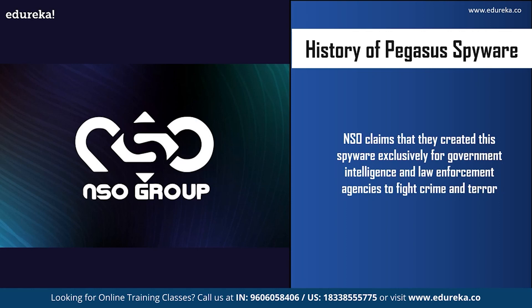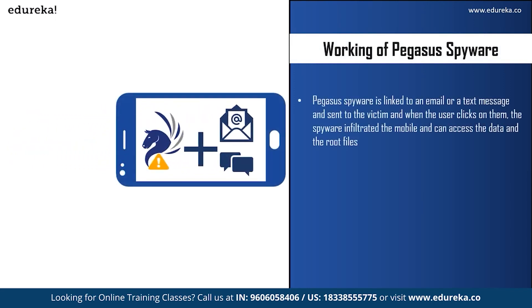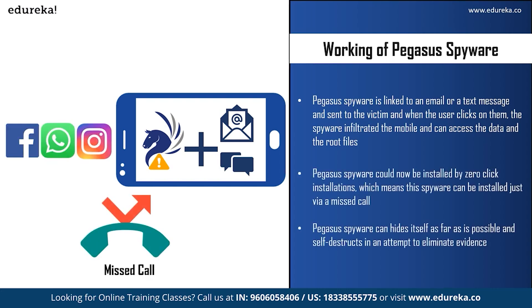Reports say the spyware has been used to spy on other people as well. Let us see how this spyware works. Pegasus spyware is linked to an email or a text message, known as the carrier of the spyware, and this message or email is sent to the victim. The message looks safe and from a genuine source, which might convince the victim to click on it. When they click, the spyware infiltrates the mobile and can access all data and root files. The link could also be sent via WhatsApp, Instagram, Signal, or iMessage on Apple devices.